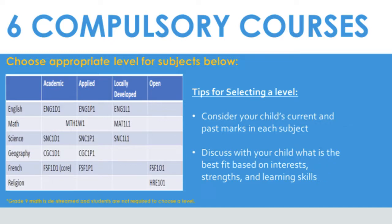For example, if your child is strong in language arts, you may select academic level courses for English, Geography, and French. However, if they struggle with science, you may decide to select Applied Level Science. Math is the only exception — as per the Ministry of Education in Ontario, the Grade 9 math program is de-streamed effective September 2021. Please keep in mind that levels can be fairly fluid, where you can go from applied to academic level between Grade 9 and 10 in all subjects.